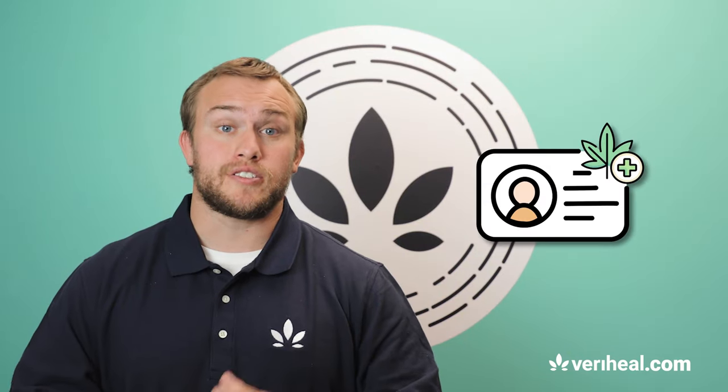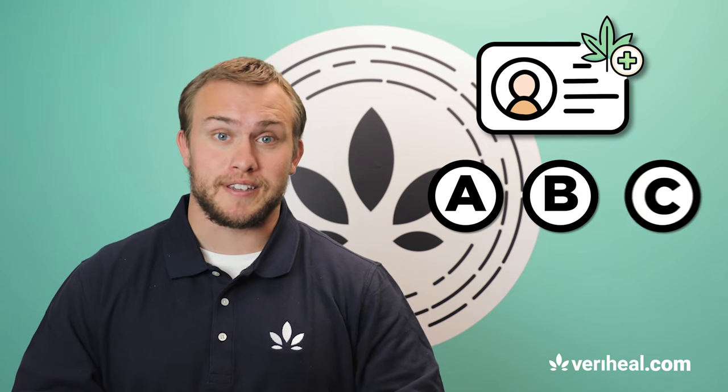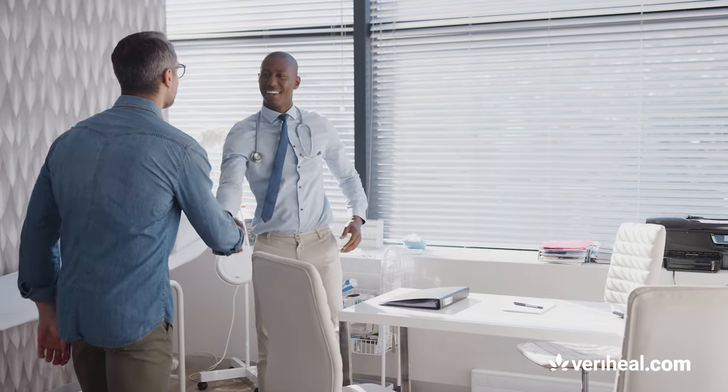You can get your medical marijuana card in just three easy steps, just by using Maryhill. Maryhill is the leading service that can connect you with a licensed physician who can approve you for your card.